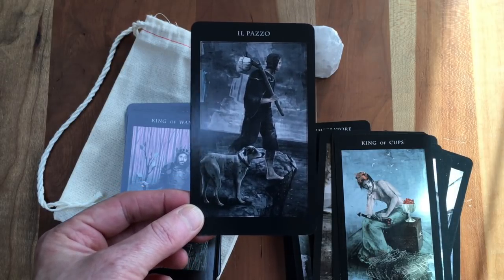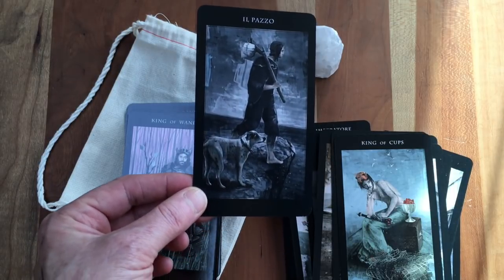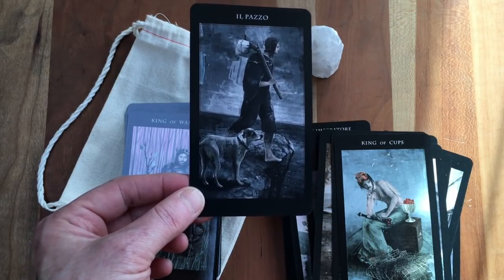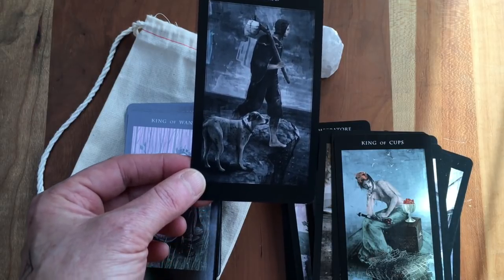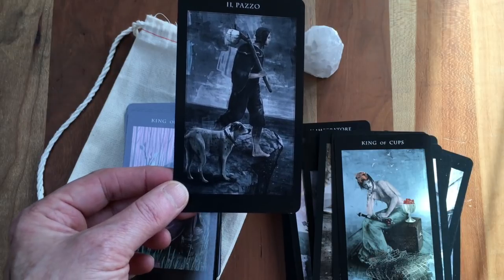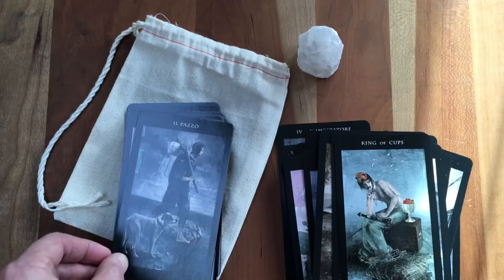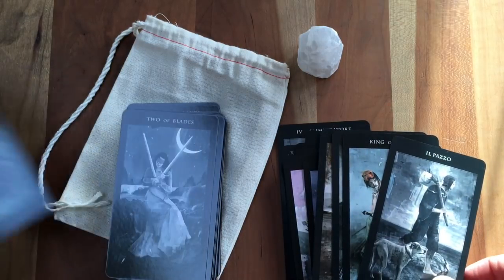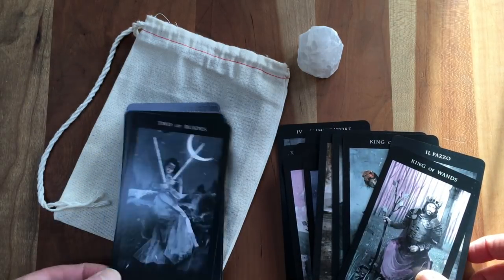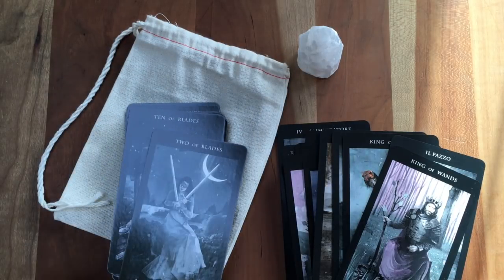I love this Fool — because he doesn't seem oblivious, he doesn't seem like he has no care in the world; he seems just going about his life, lost in thought, looking out over the horizon but on the edge of a cliff. I won't spend much more time on this, but this is a deck I'm really excited to work with — and the readings I've had so far have been really interesting.